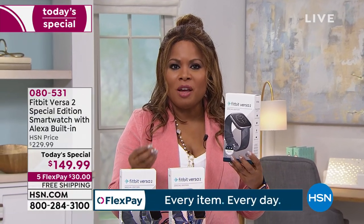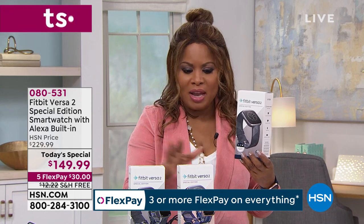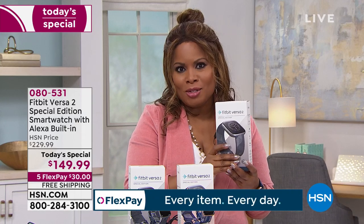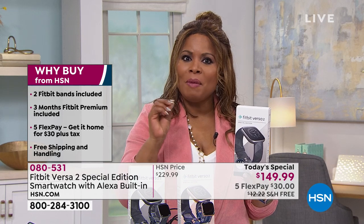Our buyers have secured an $80 savings for you. If you search for the FitVersa 2 Special Edition online, it's $229 everywhere else. Today it's $80 off. With our FlexPay, you can use any major credit card, debit card, or PayPal, and you pay just $30 today plus taxes. Tax is always added on the first payment, but shipping and handling is free.